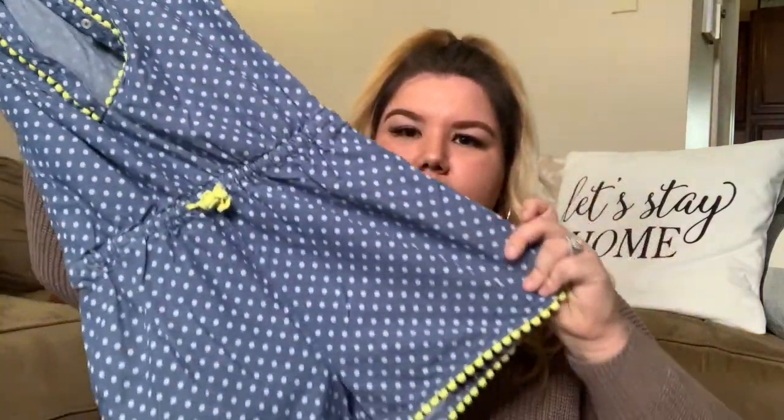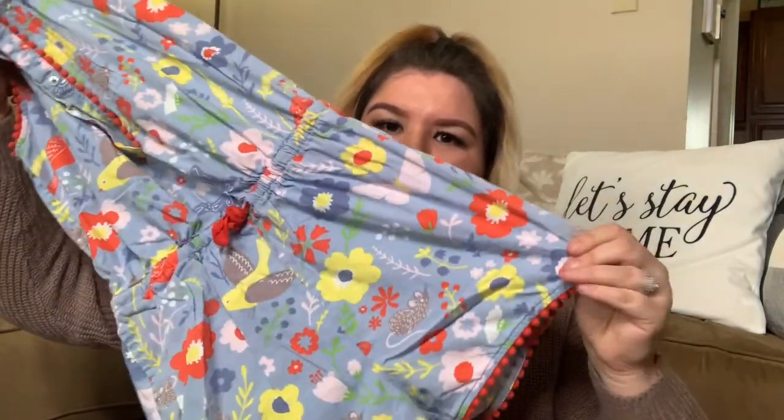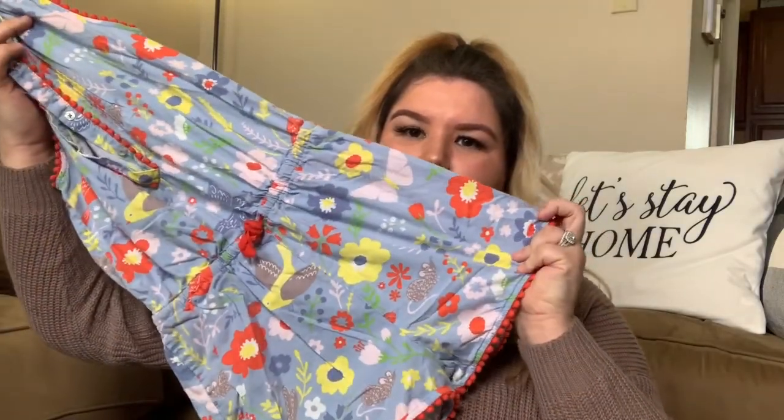These next two pieces are kids pieces and they're both the same size. This is a Mini Boden nine to ten year old little jumpsuit — super cute. I love the highlighter yellow and neon colors, which are really trending for spring for adults and juniors. And then I also got this other Mini Boden nine to ten years old — this one has a gorgeous spring print and adorable little bunnies on it, just a different print with the same little hem detail.